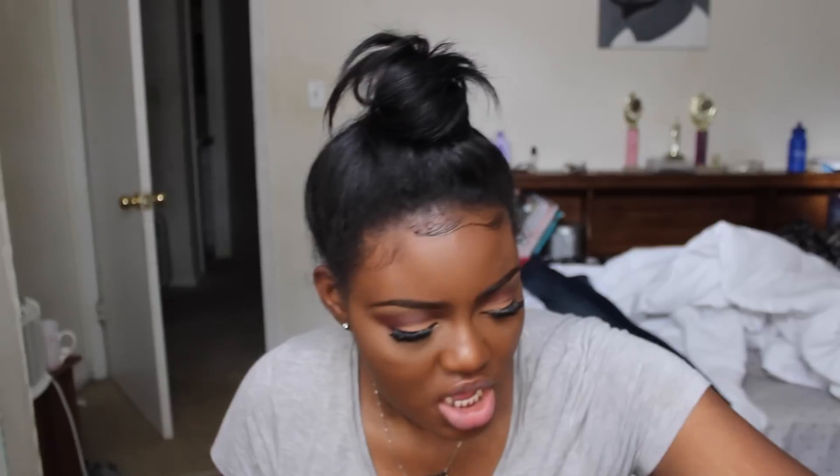Next is the True Match foundation — I'll probably need to get a different shade for summertime. Moving on, these lashes I picked up at Walmart look just like the Ardell Demi Wispies. They're not as thick as the Ardell Wispies so I stack these lashes — I always stack my lashes.